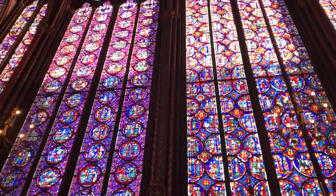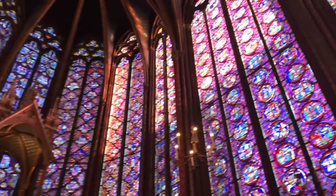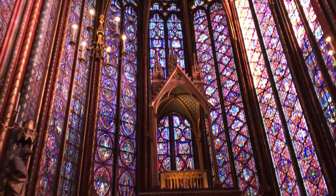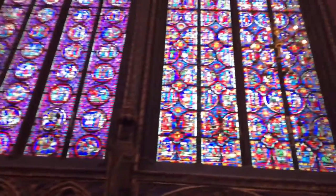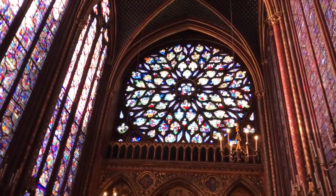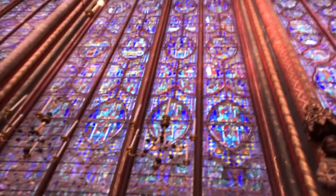It is an example of the best remaining works of 13th century stained glass. As you can see here, pretty magnificent. The balcony is closed today — it would be nice to go there. They have guided tours here as well.